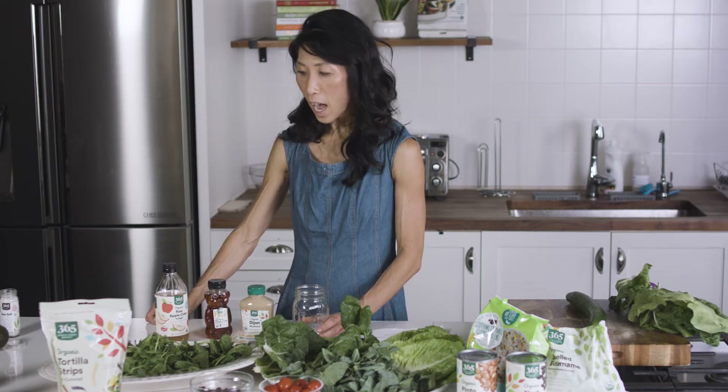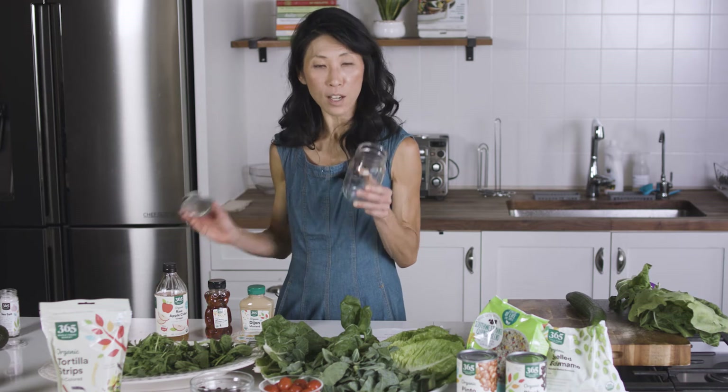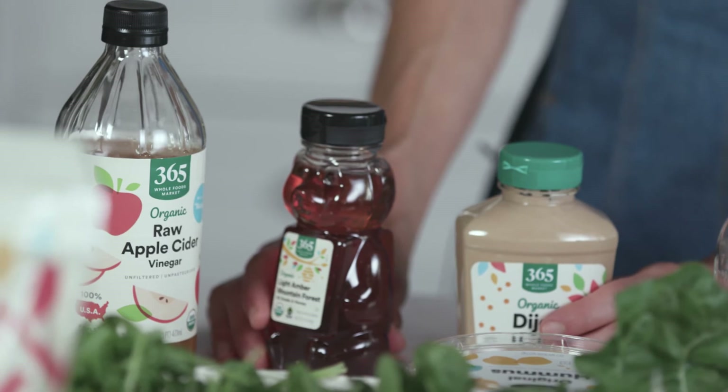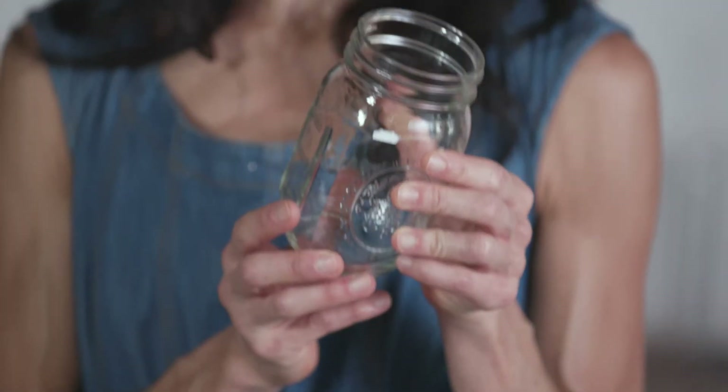Salad dressing is something we can easily make at home with pantry staples, and it comes together very quickly. I like to think about these in terms of ratios, so I know I want to make enough for maybe four to six servings. What's great about using a jar is that you can see exactly how much you're putting in in terms of the ratios.